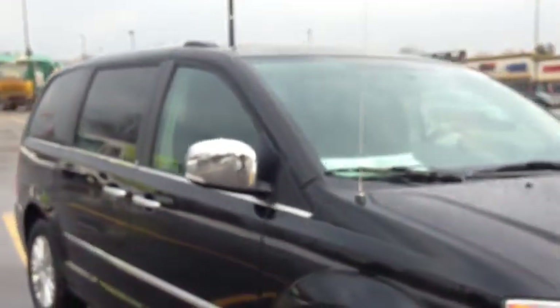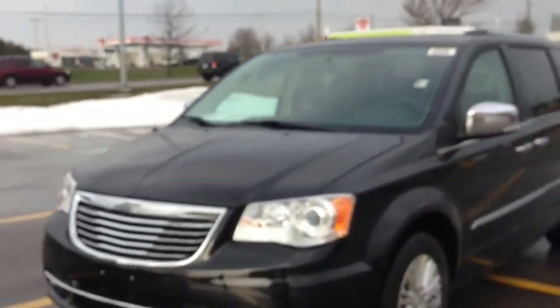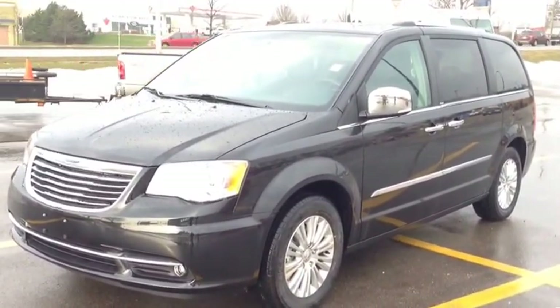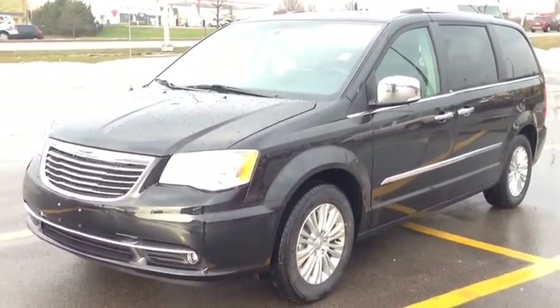Come into McIver Dodge Jeep and check it out before it's gone. This is the Chrysler Town & Country Limited — top of the line with tons of features. You won't see anything with more features. We're located at 17615 Yonge Street in Newmarket, Ontario, right across from Upper Canada Mall. You can call us at 1-800-803-8831 or visit us online at TheMcIverDodgeJeep.com. Come in today!